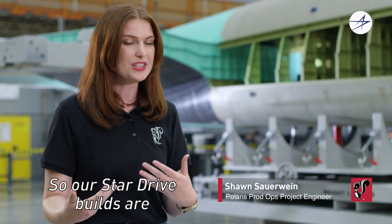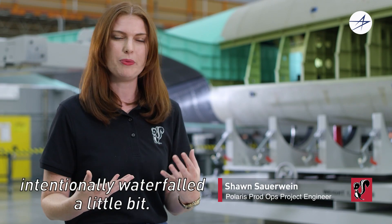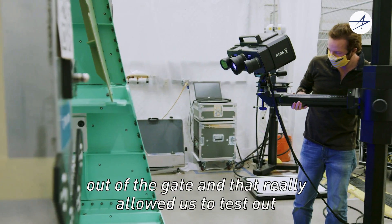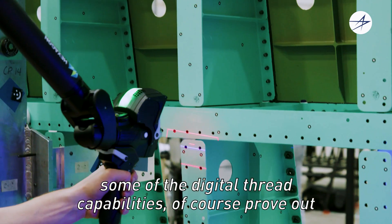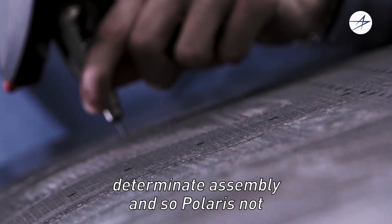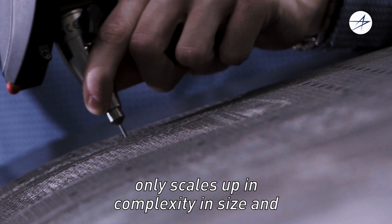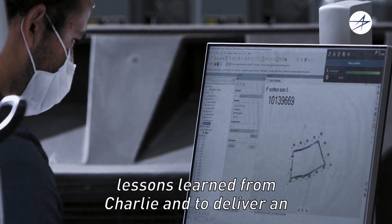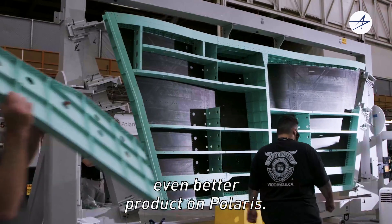Our Star Drive builds are intentionally waterfalled a little bit. Charlie was our first article out of the gate, and that really allowed us to test out some of the digital thread capabilities and of course prove out determinate assembly. Polaris not only scales up in complexity and size with some additional requirements, but it also takes all the lessons learned from Charlie to deliver an even better product.